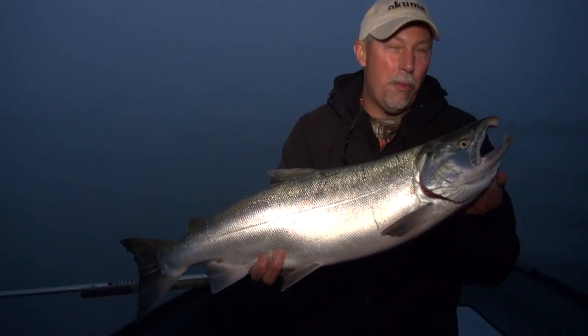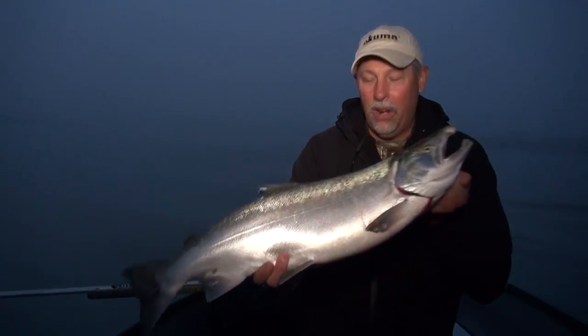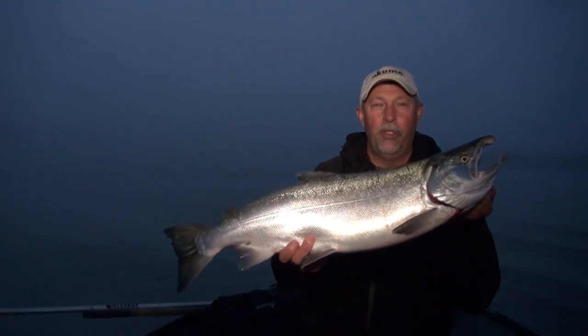Now that's a coho. Hey, my name is Mark Romanek. We're with Salmon Catcher Lodge this week, way up on the Kenai River in Alaska. Stick around, see if we can catch some big silvers like this one.